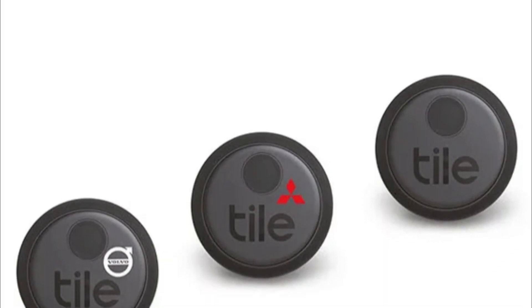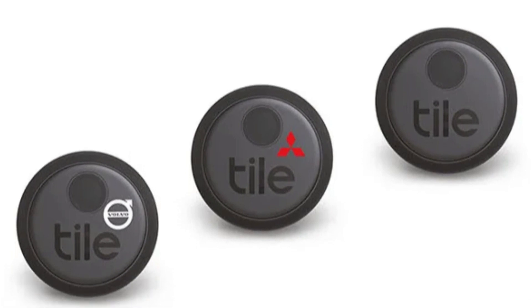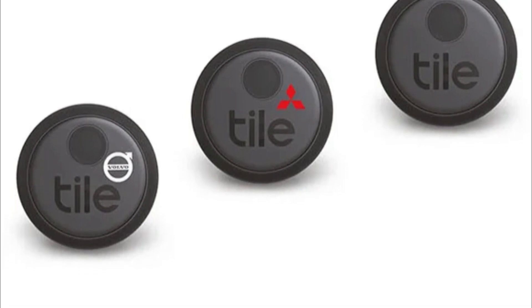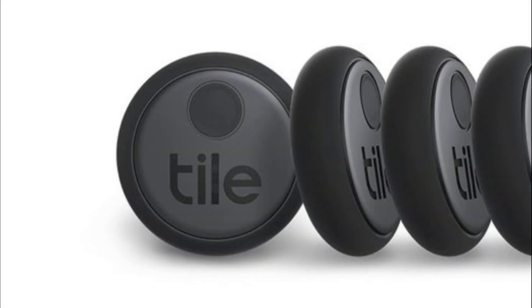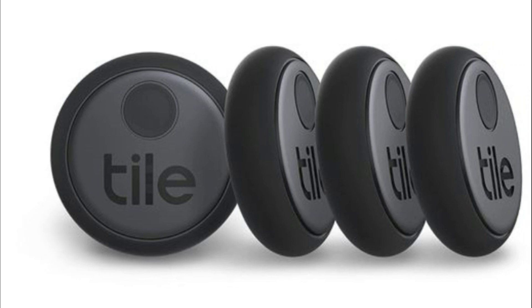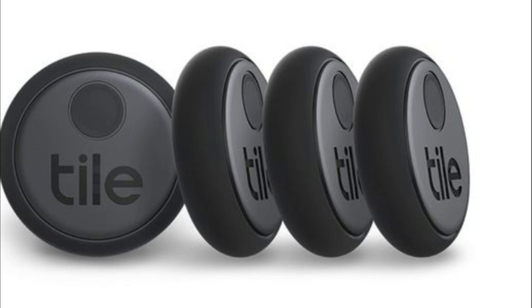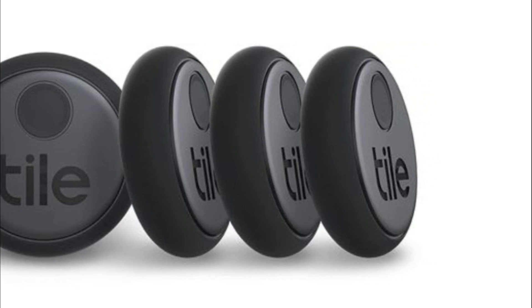One of the standout features of the Tile Sticker is its adhesive backing, which allows you to securely attach it to your pet's collar or any other item you want to keep track of. The compact size and waterproof design make it suitable for pets of all sizes. However, the Tile Sticker has shorter range capabilities compared to some other GPS trackers, so if you're looking for wider coverage, you may want to consider other options.